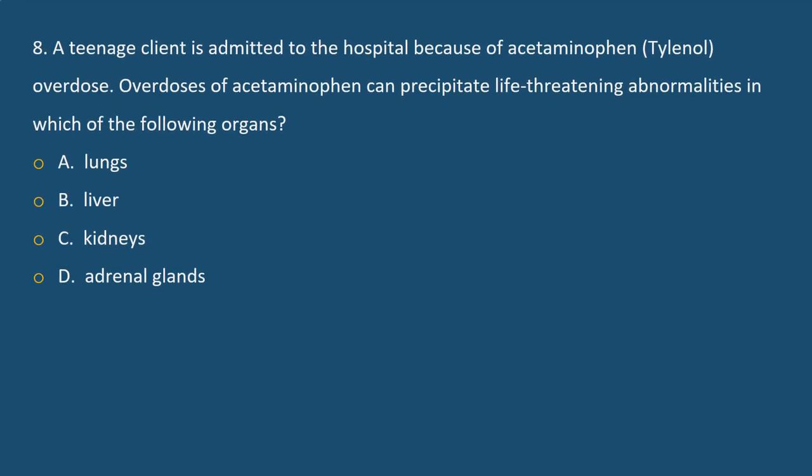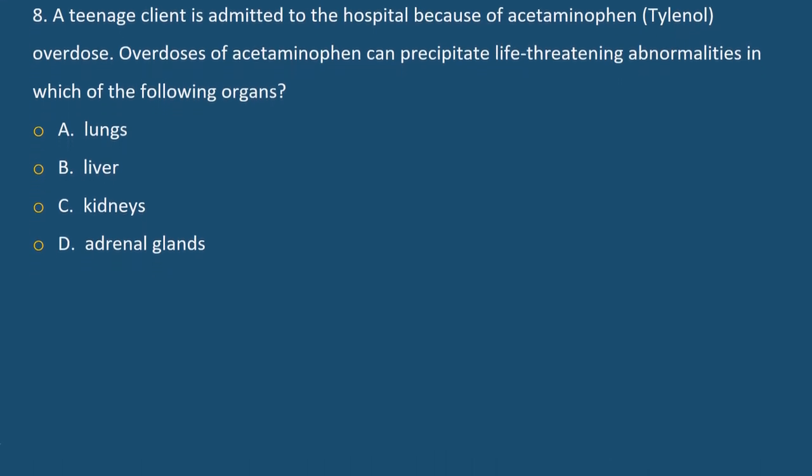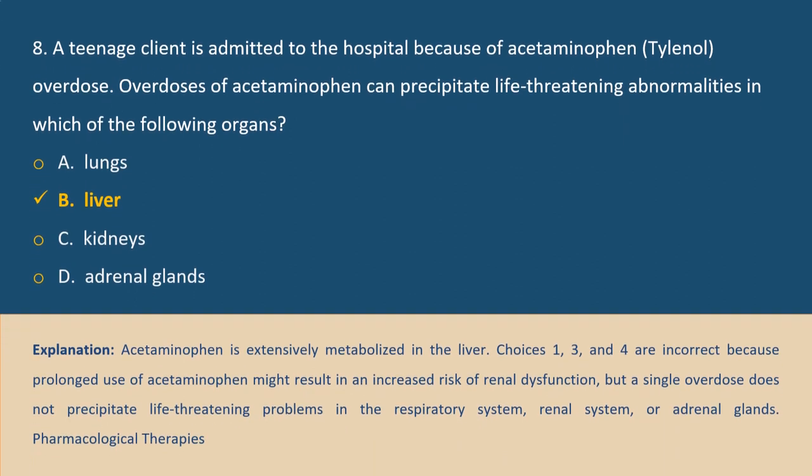Question 8. A teenage client is admitted to the hospital because of acetaminophen overdose. Overdoses of acetaminophen can precipitate life-threatening abnormalities in which of the following organs? A. Lungs, B. Liver, C. Kidneys, D. Adrenal glands. Answer B. Explanation: Acetaminophen is extensively metabolized in the liver. Prolonged use might result in increased risk of renal dysfunction, but a single overdose does not precipitate life-threatening problems in the respiratory, renal, or adrenal systems.